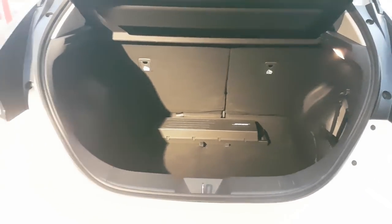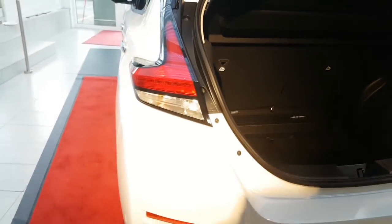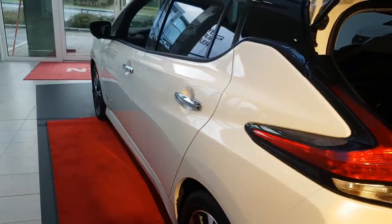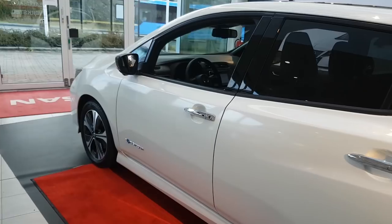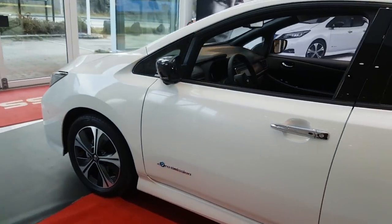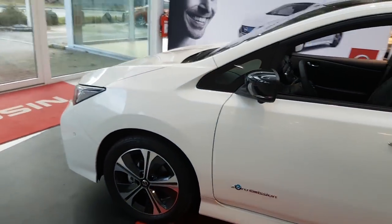Just today they have sold 10 cars here. It's a popular car - in the last six weeks they have sold about 80 to 90 cars of the new Nissan Leaf.